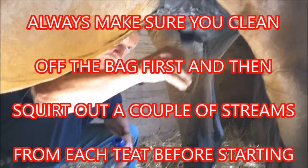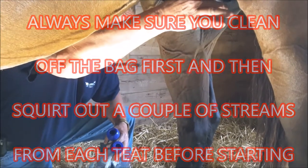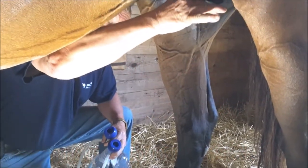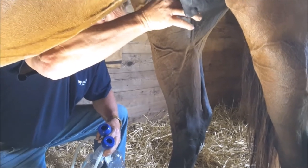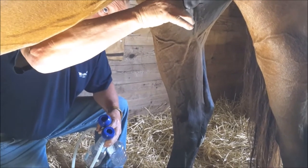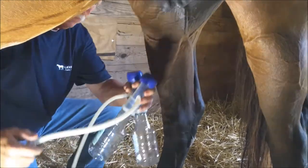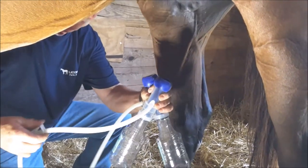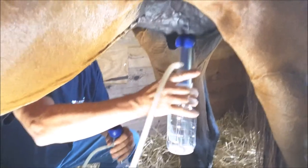The first thing we want to do is squirt a little bit of milk out of each teat and make sure both orifices are open. Then we'll go ahead and connect the Utterly Easy — you can do one teat at a time. Push it in, then go ahead and put the other one on.